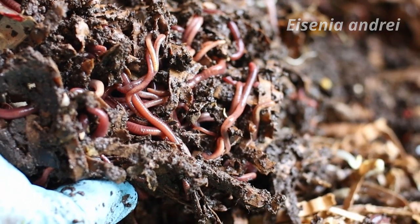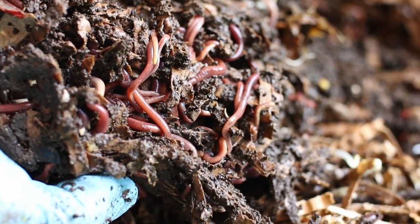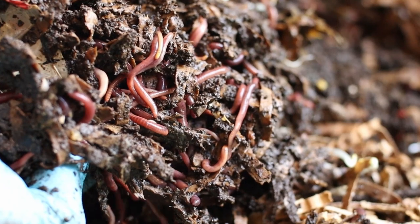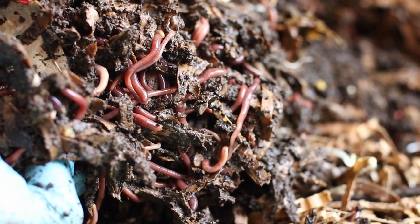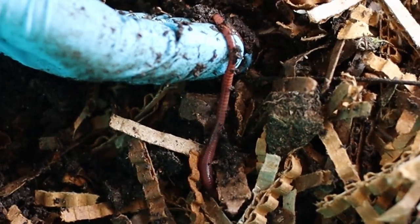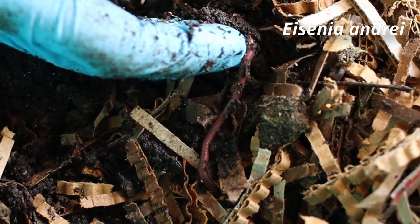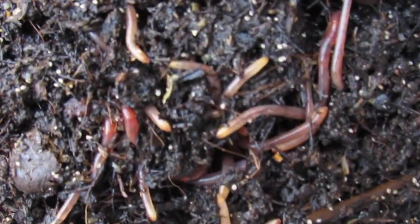They reach adult size in 6 months, and their maximum life expectancy is 5 years. Visually, Eisenia fetida is clearly striped, whereas Eisenia andrei is less striped and darker in color. The size of the adults is about 50 to 70 mm, with yellow tail, bulging clitellum, and epibolic prostomium.